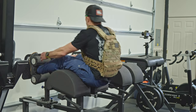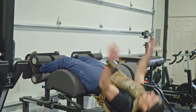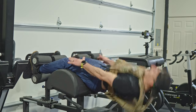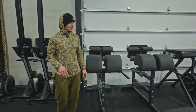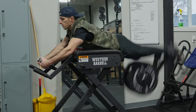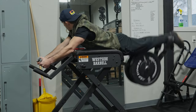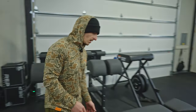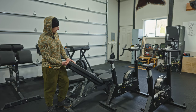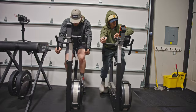GHD sit-ups and GHD raises — this is just a great posterior chain device. They take up a lot of real estate, so in a small space it's a 'should' not a 'must,' but I certainly use this every week. We have a pair of those. Then we have the reverse hyper, which I'll do a couple sets of to warm up the posterior chain. If you ever have any back injuries, please check out Westside Barbell's reverse hyper — it's unbelievable. We have two benches that move up to incline, and Rep Fitness now has one that can do declines too.